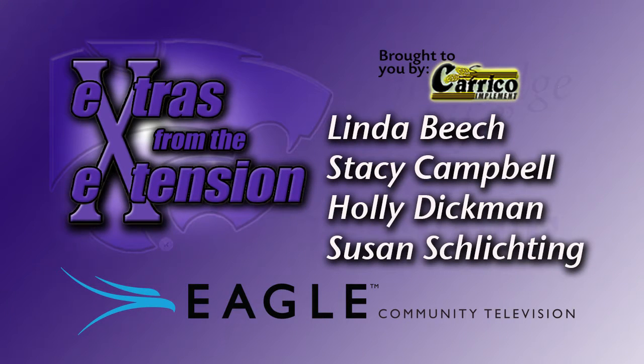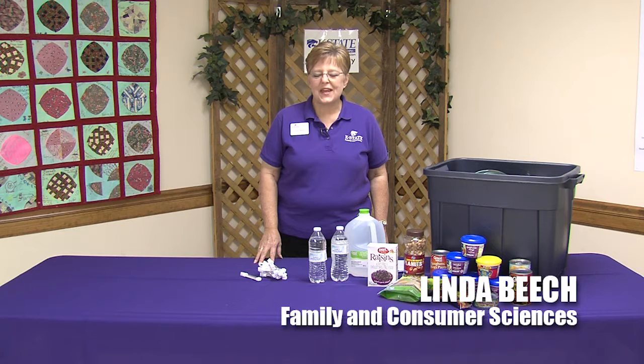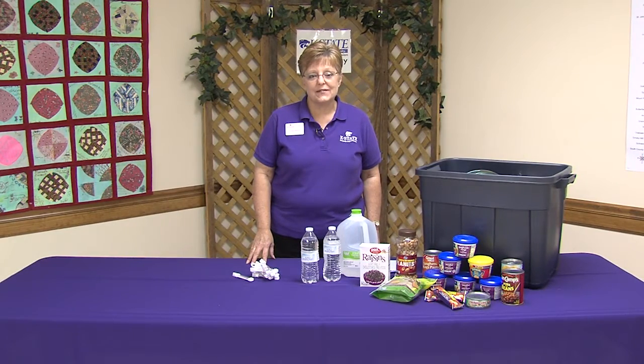You're watching Extras from the Extension on Eagle Community Television. This show is brought to you by CARECO Implement. Hi, I'm Linda Beach, the Ellis County Extension Agent for Family and Consumer Sciences, and this is Extras from Extension on Eagle Community TV.